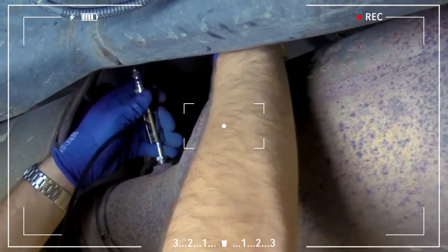Test the sensor again to see if it resolves the issue. If the problems persist after cleaning the sensor, you will need to replace it.